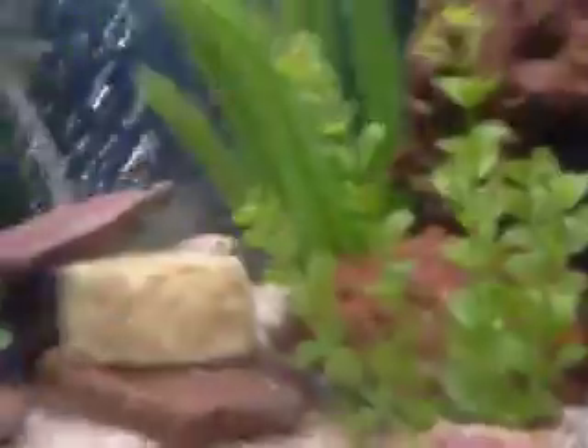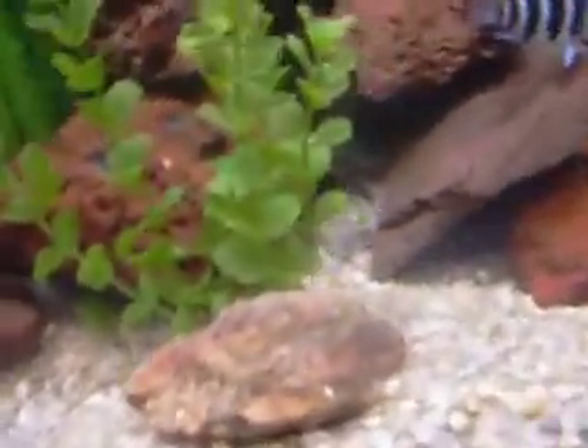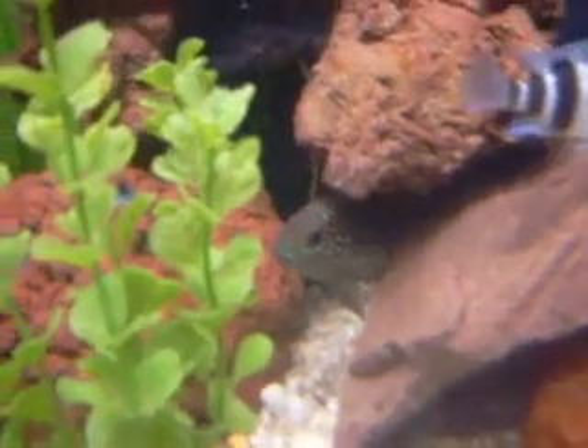Convict's there. You can't really see the Dempsey, but he's about two and a half inches now — when I got him he was only about one inch. I don't know where the other Dempsey went. The jewelfish is behind that plant.